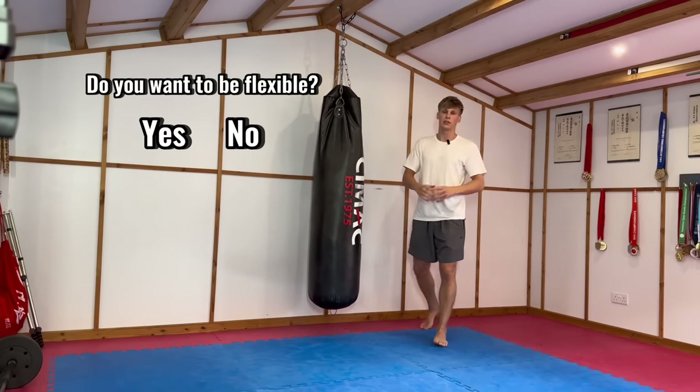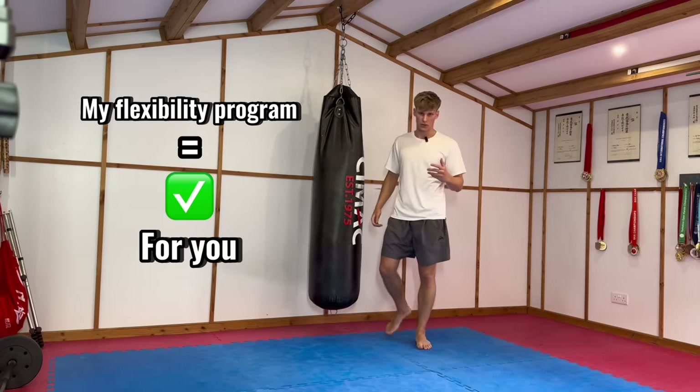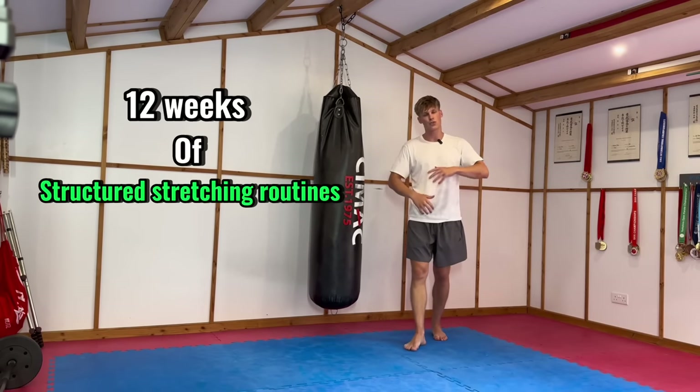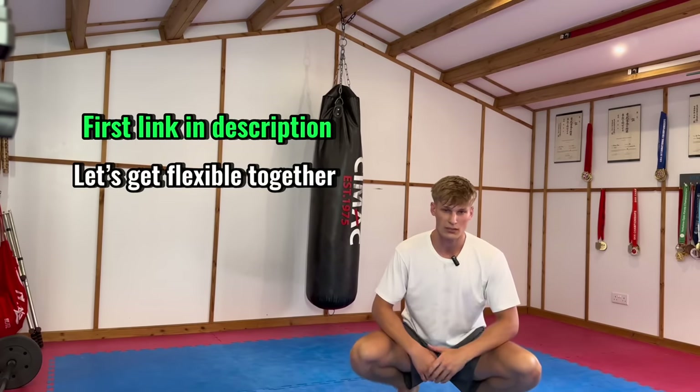Do you want to be flexible enough to be able to throw kicks like that? If the answer is yes then my flexibility program is perfect for you. It consists of 12 weeks of structured stretching routines. I've already had hundreds of people messaging me saying how they can now throw head height kicks thanks to this program. First link in the description. Stop waiting around and let's get flexible together.